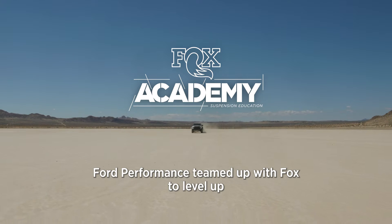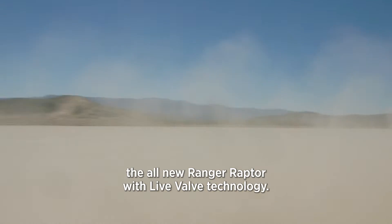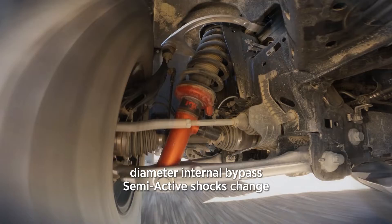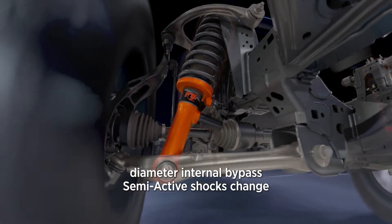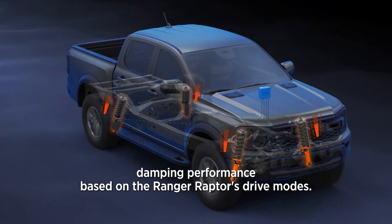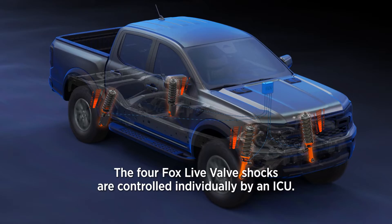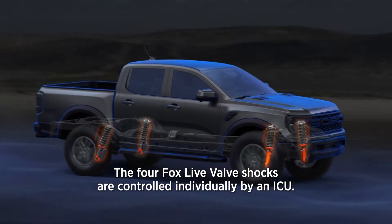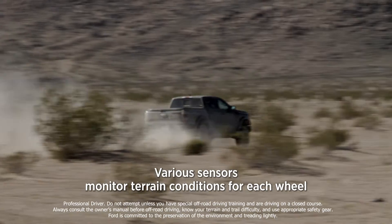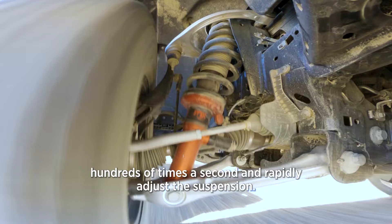Ford Performance teamed up with Fox to level up the all-new Ranger Raptor with Live Valve technology. The uniquely tuned Fox 2.5-inch diameter internal bypass semi-active shocks change damping performance based on the Ranger Raptor's drive modes. The four Fox Live Valve shocks are controlled individually by an ECU, while various sensors monitor terrain conditions for each wheel hundreds of times a second and rapidly adjust the suspension.